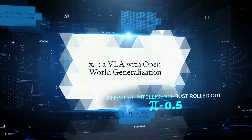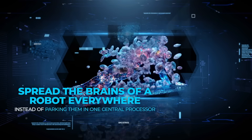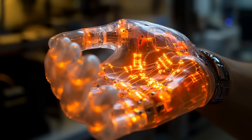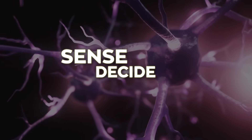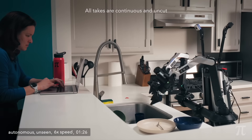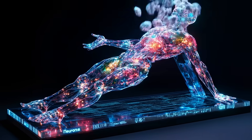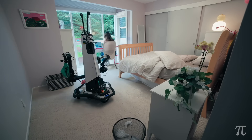Physical Intelligence just rolled out Pi 0.5, and the big idea is surprisingly down-to-earth: spread the brains of a robot everywhere instead of parking them in one central processor. Each finger pad, elbow joint, even a patch of soft silicone gets a tiny slice of neural smarts that can sense, decide, and adjust on the spot. The result is a machine that walks into a new apartment, notices where the dishes pile up, and starts sorting them without needing a map or a Wi-Fi lifeline. It's more like a crew of quick-thinking muscles than a single slow command center.